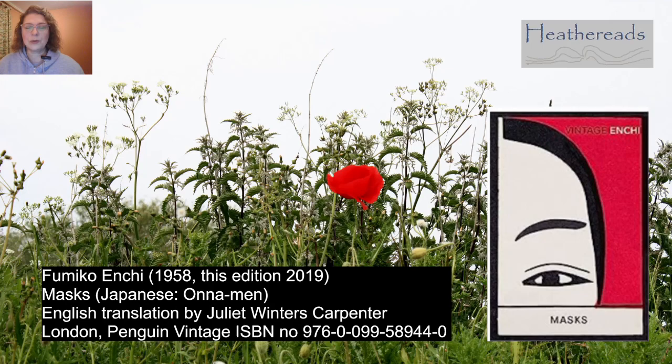The book we are reviewing is Masks by Fumiko Enchi, first published in Japanese in 1958. It was translated into English in 2008 by Juliet Winters Carpenter, and the edition that I am reading is the 2019 Penguin Vintage imprint. All the citation details are there below for you if you want to pick up the same copy.